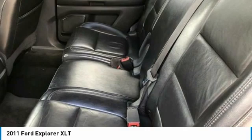Driver Door Bin, Driver Vanity Mirror, Dual Front Impact Airbags, Dual Front Side Impact Airbags, Electronic Stability Control, 4 Wheel Independent Suspension, Front Anti-Roll Bar, Front Bucket Seats, Front Center Armrest, Front Fog Lights.